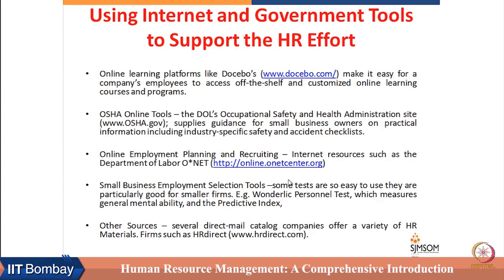HR managers can jointly identify the most valuable and useful programs for their employees, recommend those programs, and can do the reimbursement or finance these programs for employees. OSHA guidelines are very well elaborated, and that resource can be used by management or by HR.